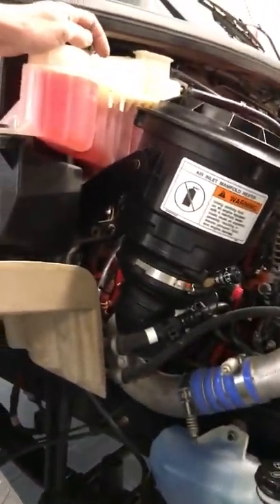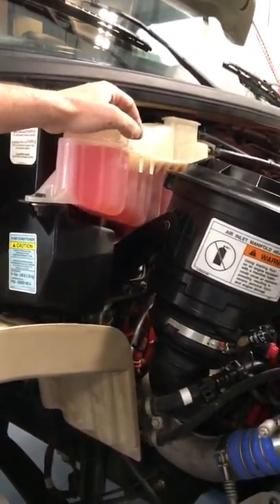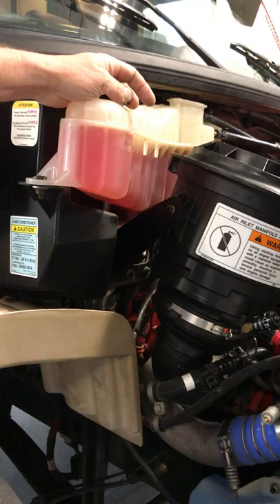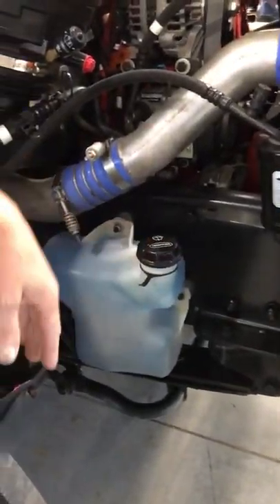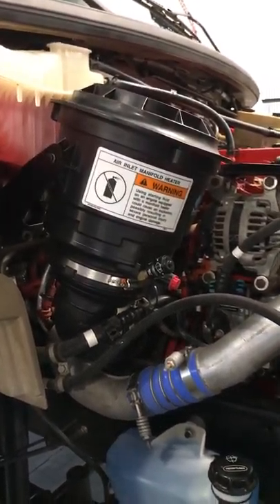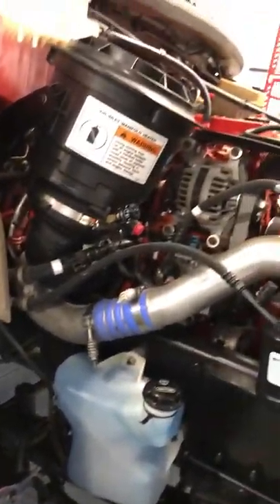The radiator overflow tank is here — if you ever add antifreeze, check your owner's manual for the specific type, or call Cummins and they can direct you. Your washer fluid tank is here, and your air filter is up here. The rest is all health and magic. It has an indicator too for when the filter starts getting plugged up.